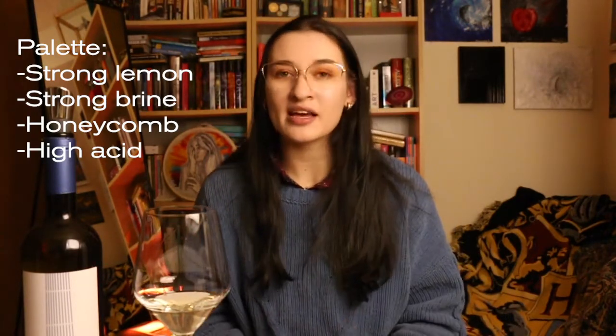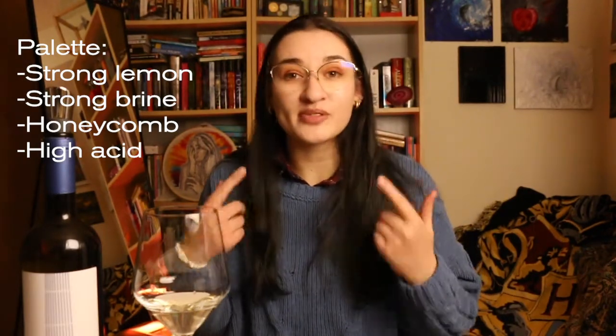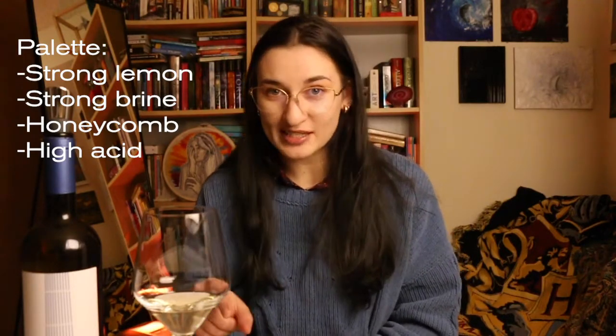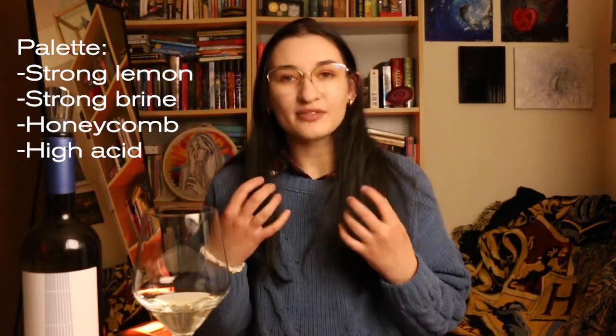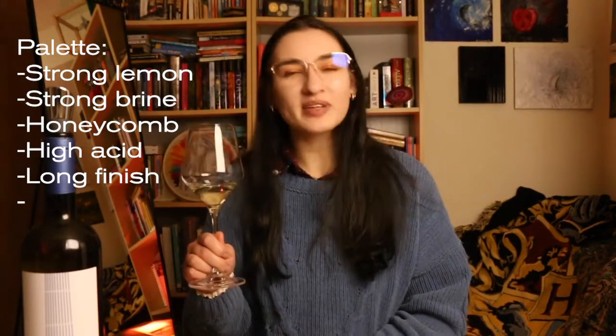You can tell how acidic something is by using the sides of your tongue, especially towards the back, and how much you salivate as a metric. As soon as I took a sip, they kind of just zing. The acidity is actually what makes a wine refreshing, so even though it's very acidic, it did feel refreshing. The finish was very long. Obviously it's a white wine, so no tannin. And the body — I'm going to say medium body. This is actually really, really delicious.